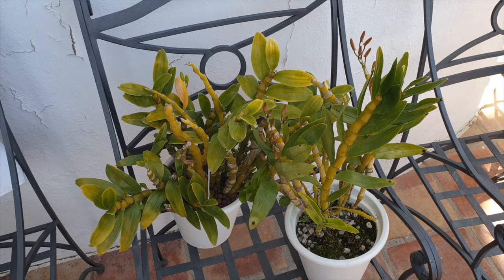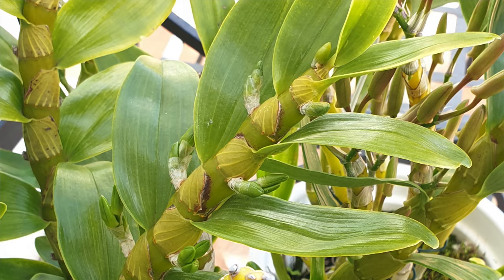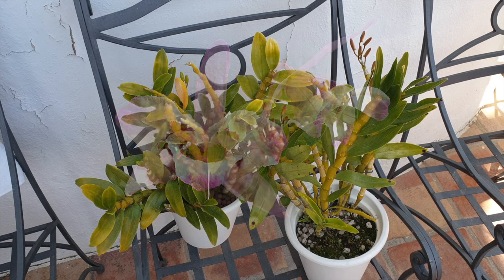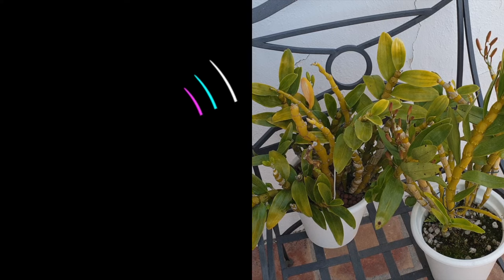I spy with my little eye something starting with D. Gotcha! You thought I was going to say dendrobium. Well, no. I spy with my little eye in my crystal ball something starting with D, and that is debunking. But that video will be linked in the description when it airs. It's good to have you on the patio.